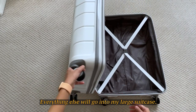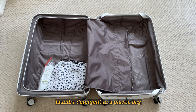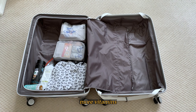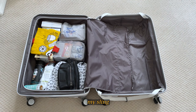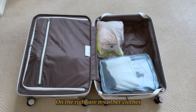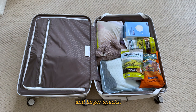Everything else will go into my large suitcase: outdoor shoes, laundry detergent and a plastic bag, my smaller water bottle, gummy vitamins, smaller snacks, more vitamins, omiyage, extra toothpaste, my sling, my Lego kit, and my smaller backpack. On the right are my other clothes, extra masks, my anteater plush, and larger snacks.